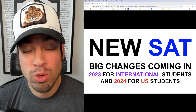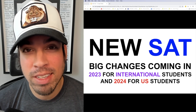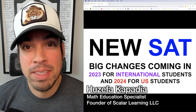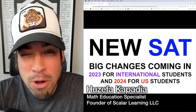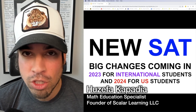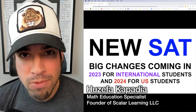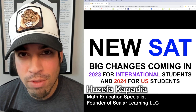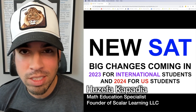What's up everybody, and welcome back to another video on the SAT from the Scalar Learning channel. Yesterday, huge news was announced about the SAT because it is completely changing — effective 2023 for international students and 2024 for domestic U.S. students. This video is going to cover all of the changes and everything you need to know.